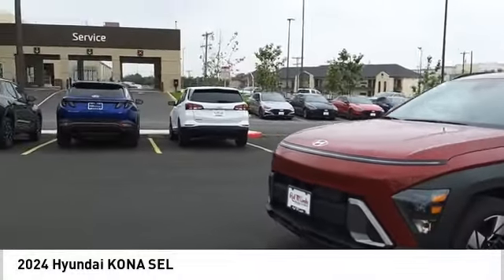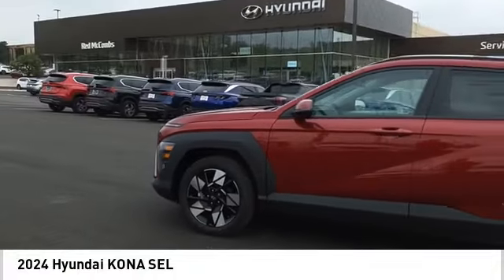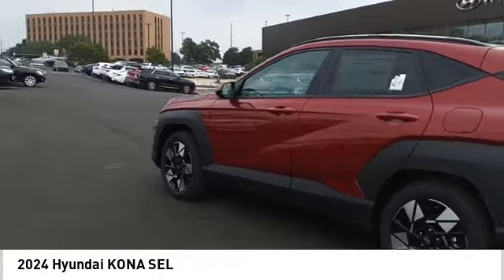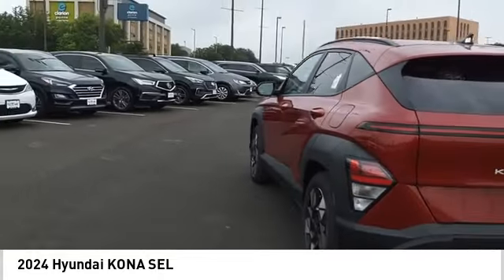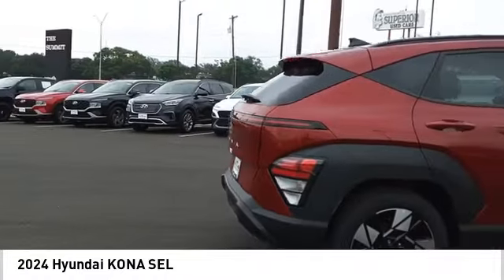We are pleased to show you the 2024 Kona. The Hyundai Kona provides a wide variety of functionality in a small SUV body. The energetic design is perfect for those looking to marry their adventurous side with their urban lifestyle.